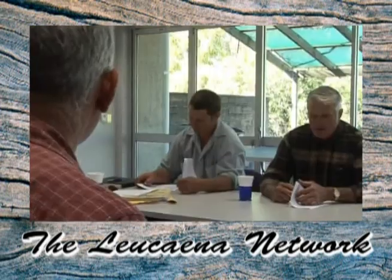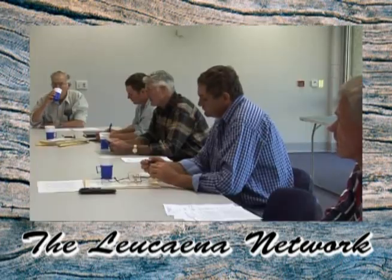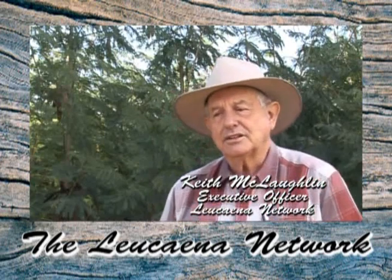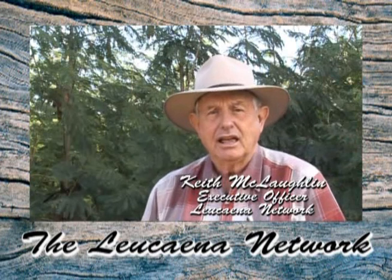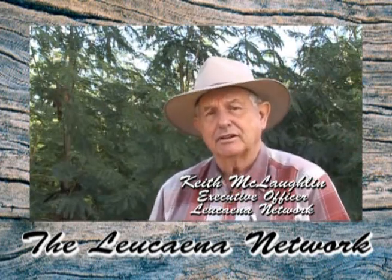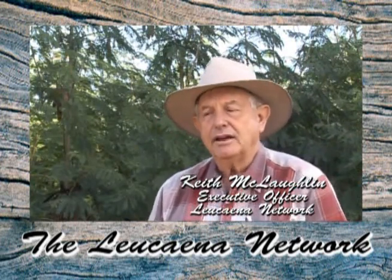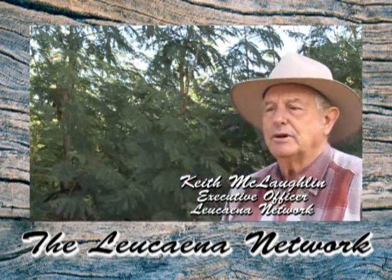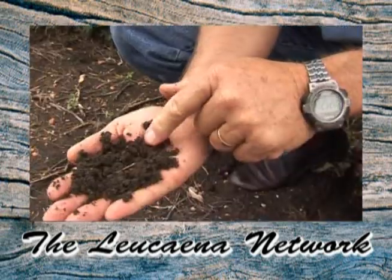The Lacena network was formed six years ago to assist Lacena growers with developing their industry. Our initial intention was to make sure that Lacena grown commercially, number one, would not be confused with feral Lacena that is growing on coastal lands in Queensland and New South Wales. And number two, that we would ensure that there was an ongoing extension and research base to the Lacena industry.